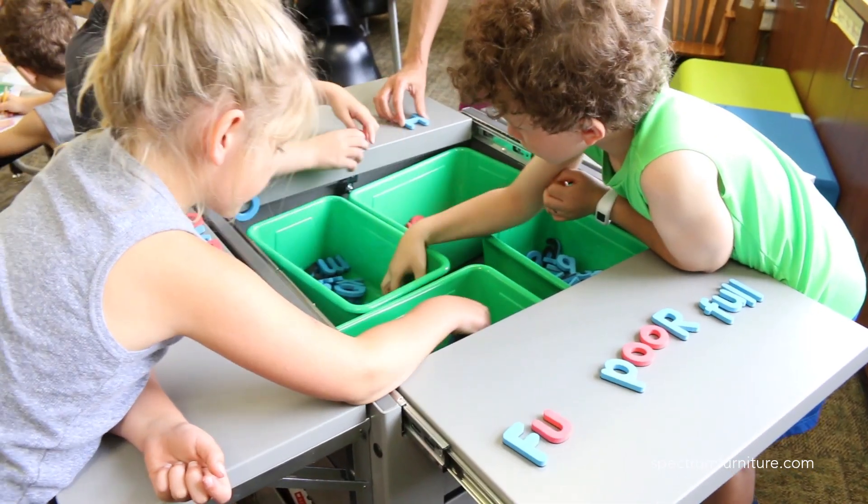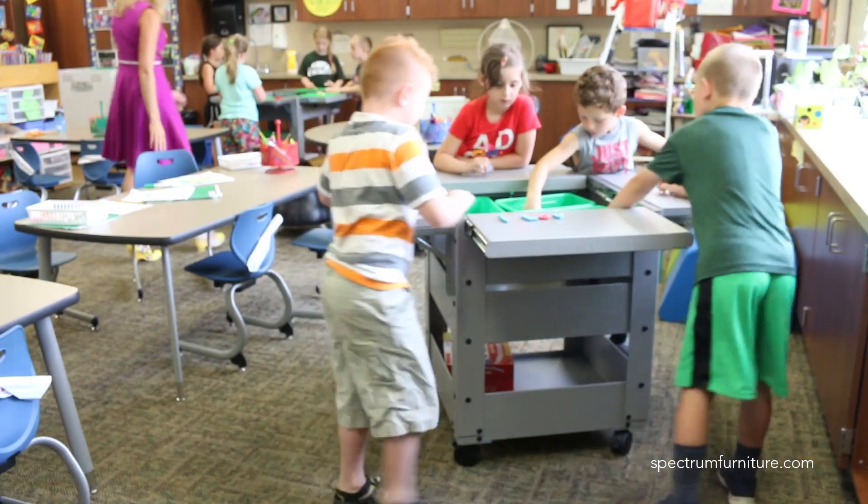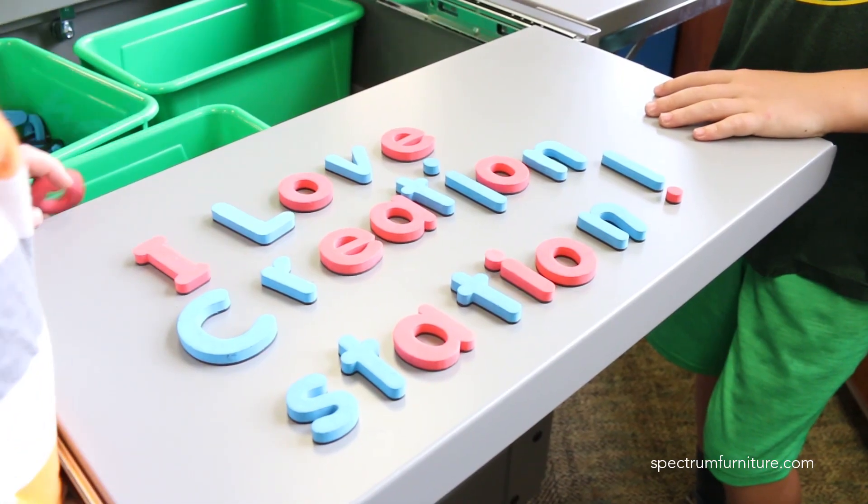Their creativity and their imagination has been enhanced because of that, instead of just having paper and pencil or even having an iPad — giving them an opportunity to explore and be creative.